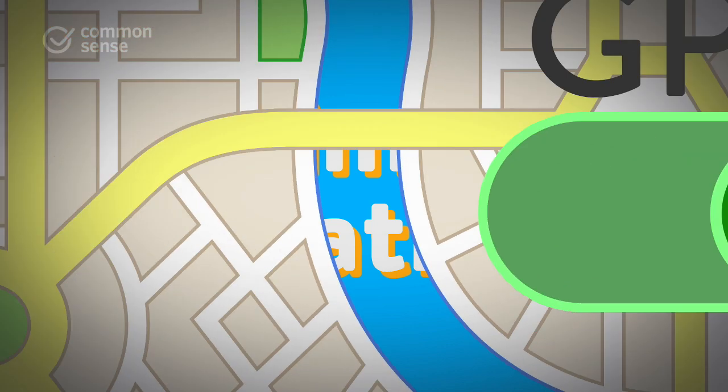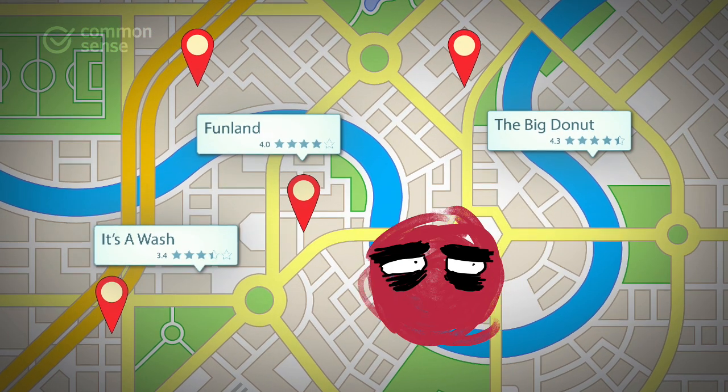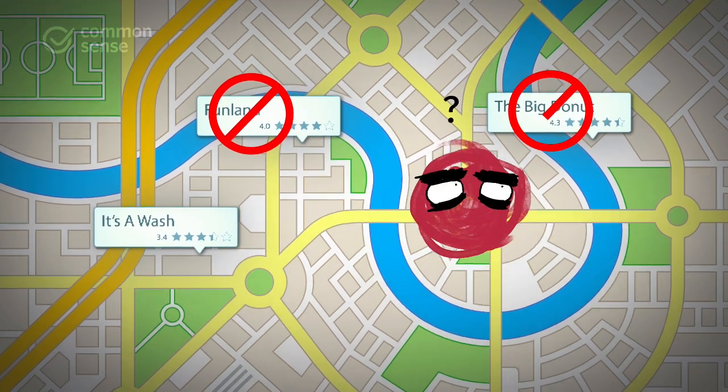Number four, limit location. Turn off GPS settings. Not only will it help keep kids safe, but it also limits targeted ads.